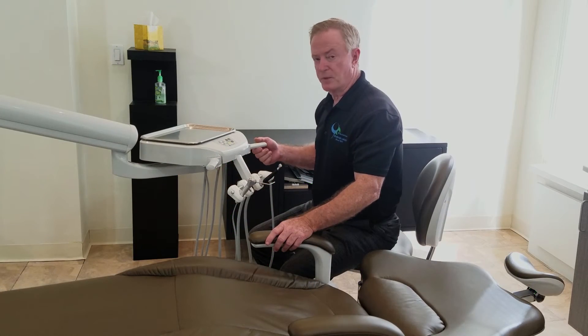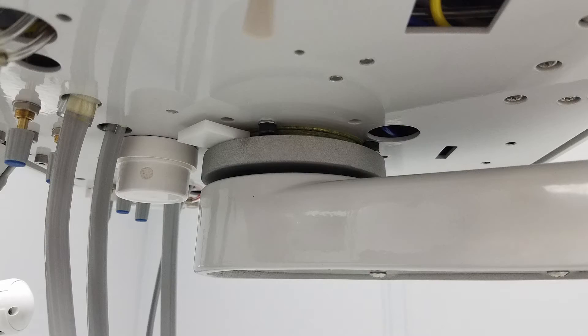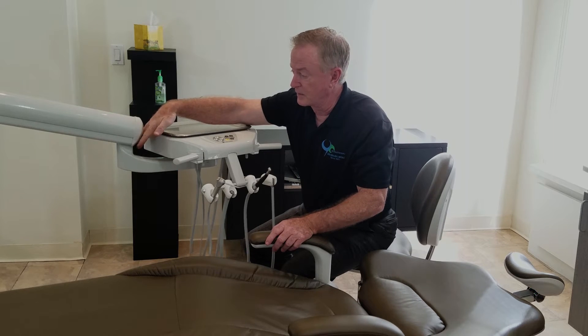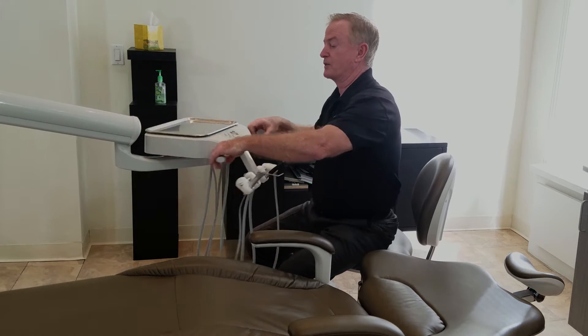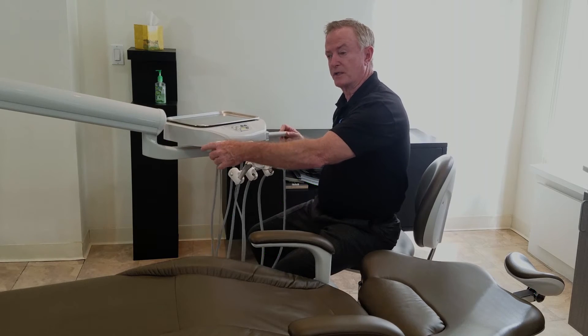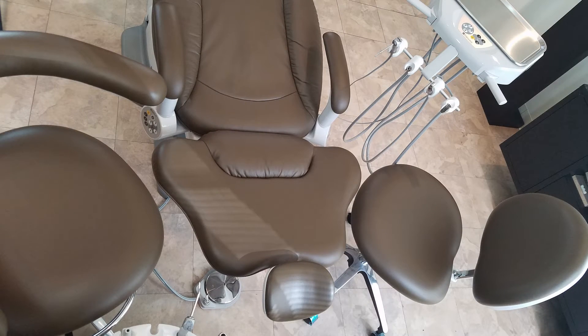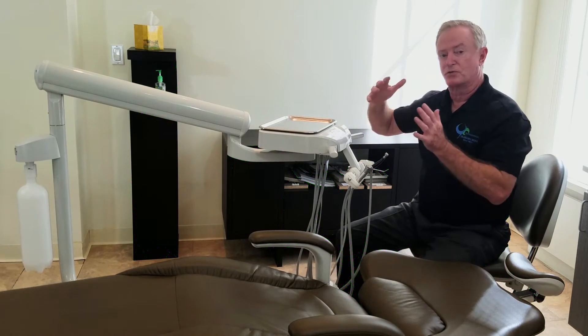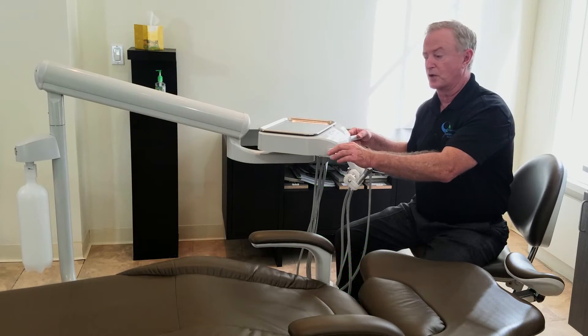The ease of pivoting the unit is accomplished by a roller bearing assembly. Most of the pivots on delivery units are virtually all on the arm at the back, with part of the arm going straight down. This gives us much more free flow of the unit head. You can put it into a more confined operatory because the pivoting happens underneath instead of out to the side, which would create a longer extension for the unit arm.